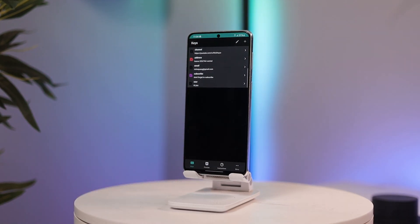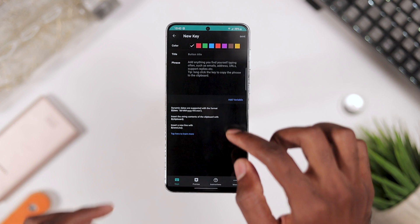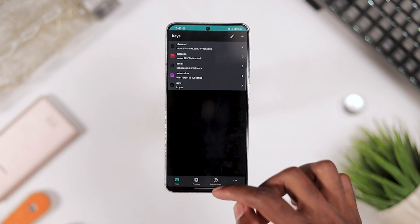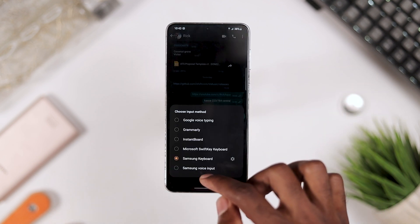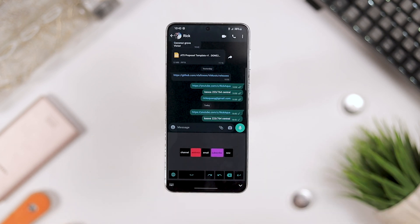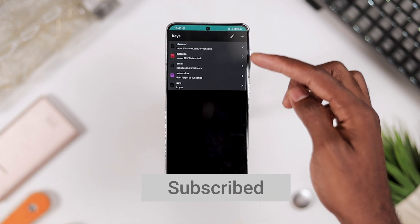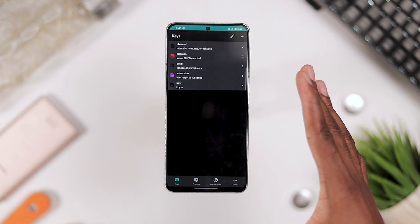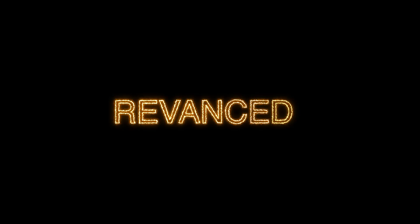Do you hate typing the same thing over and over again, one key at a time? Personalize and pre-program your keyboard with Instboard — your personal custom keyboard for phrases and responses. You can create custom keys with predefined phrases. For instance, if someone asks for my YouTube channel, I switch to Instboard and with one click my channel link is sent. One click for my address, one click for my email. If there's something you hate typing repeatedly, make sure you download and install Instboard.